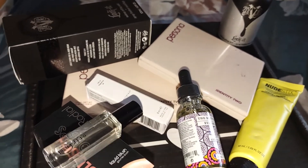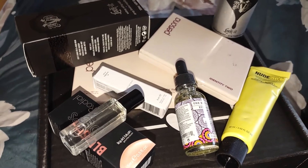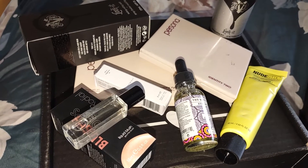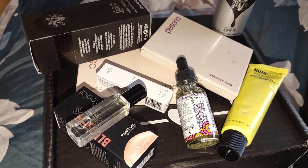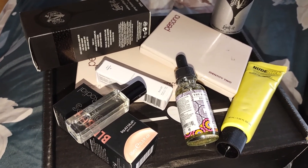So that is everything that I got in my BoxyCharm Premium box for the month of November. Like I said, I am hoping that December is much, much better. I was honestly disappointed in this month's box. I hope you guys enjoyed this video. Don't forget to comment, rate and subscribe. Thank you for watching and bye everyone.